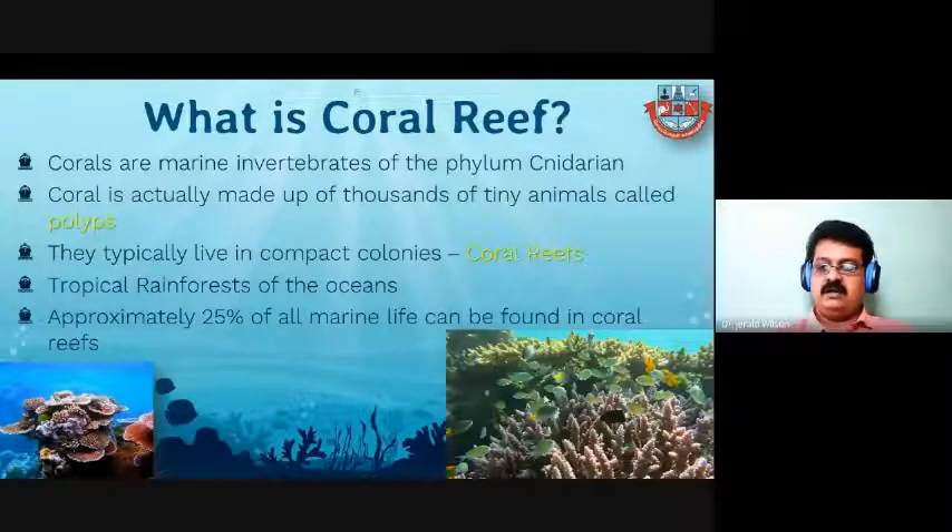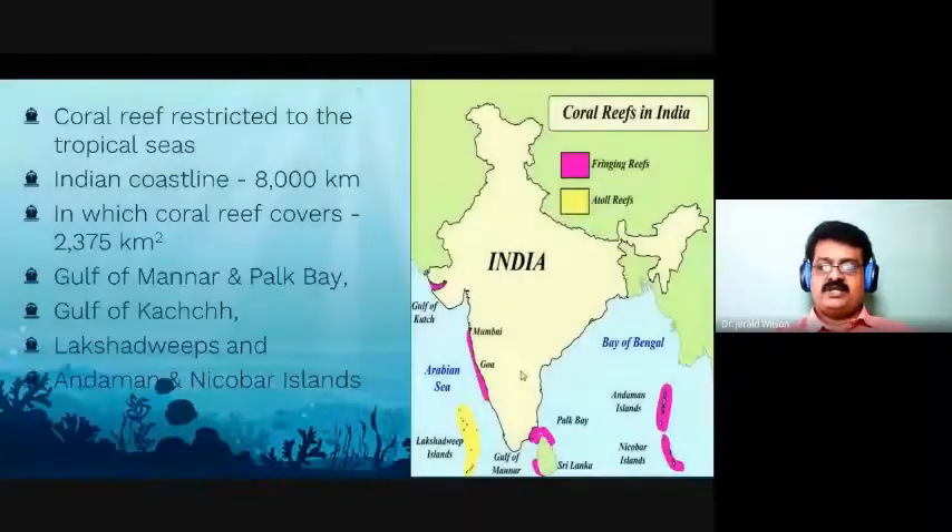Coral reefs act as feeding grounds and breeding grounds for other organisms. Small organisms always prefer the coral reef environment, and to prey on those organisms, fish will come. To feed the small fishes, big fishes will come — so the environment becomes very productive.